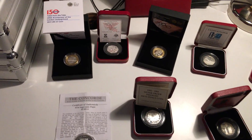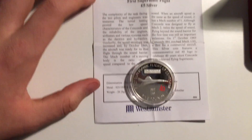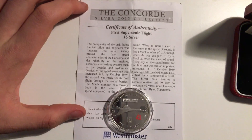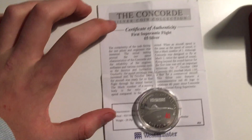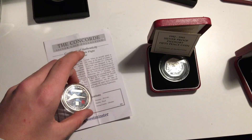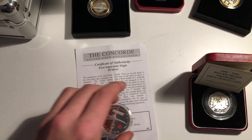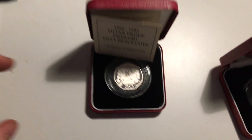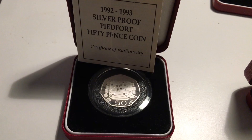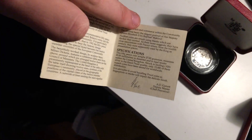In today's video we have my proof coin collection — they're all silver proof. First of all, we've got the Concorde five pound coin. I think I bought this for around twenty-four pounds, and there's the COA with it. Next is the EEC Piedfort silver proof 50p, which I bought for sixty-six pounds in mint condition, also with the COA.